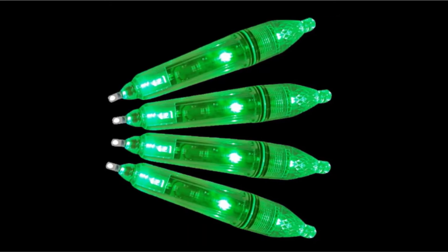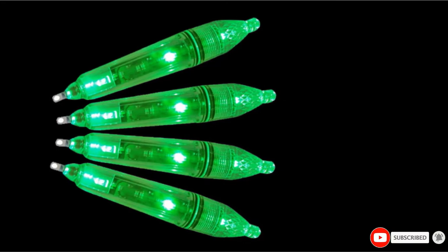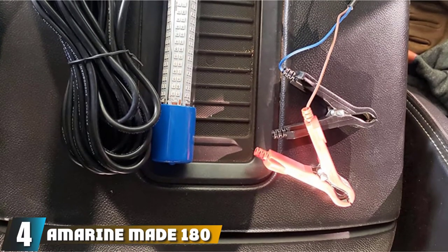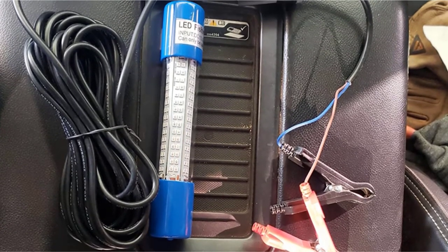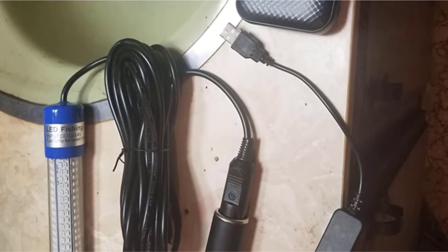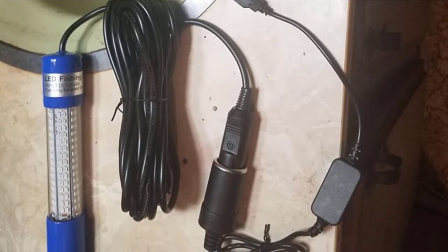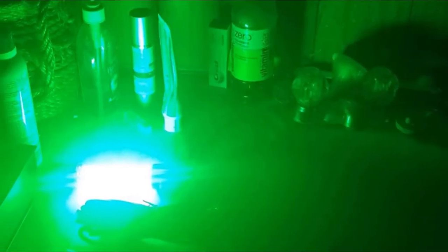If you want to attract crappie, catfish, redfish, predator fishes, and most other fishes, Kyloffly is the way to go. Next at number 4, we have the Amerine Made 180 LED 1,000 Lumens Underwater Fishing Light, featuring a heavy-duty 6-meter power cord with battery clips to source 12V of power. Amerine Made 180 LED light uses an arrangement of 180 separate LEDs to create a well-lit environment.